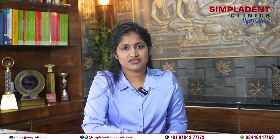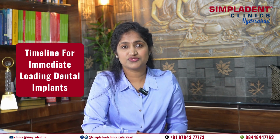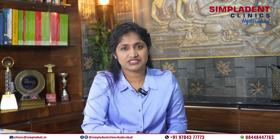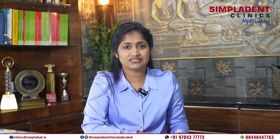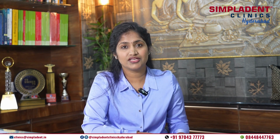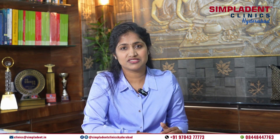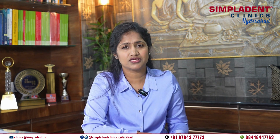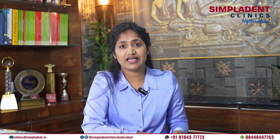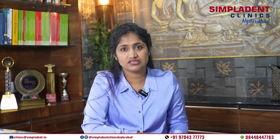Immediate loading dental implants. Now let's explore the timeline for immediate loading dental implants. Similar to traditional implants, the process begins with a thorough consultation and treatment planning phase to determine your eligibility for immediate loading implants. Unlike traditional implants, immediate loading implants allow for the placement of temporary or permanent restorations on the same day as the implant surgery. This accelerated timeline is made possible by advances in implant technology and surgical techniques.